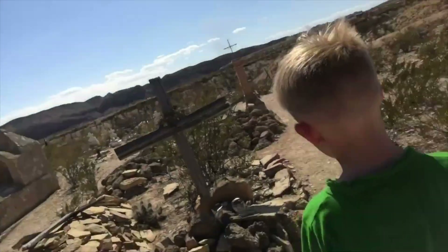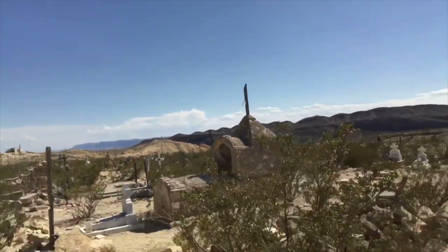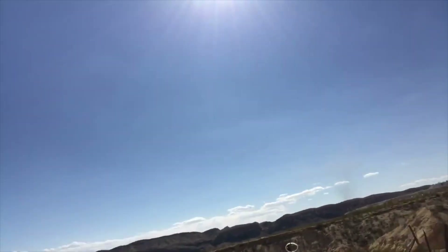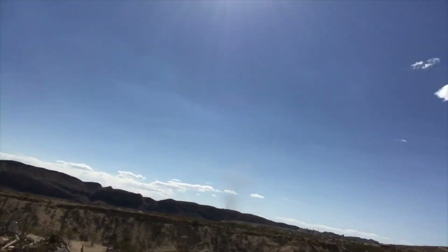All right, we are at Terlingua Ghost Town Cemetery. We are going to spend a little bit here and get some good footage of this really cool area. Yeah, it's really hot.